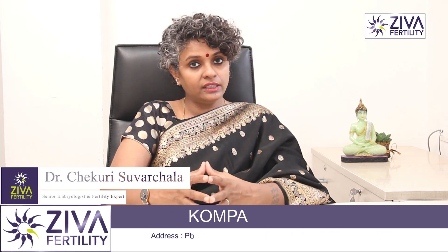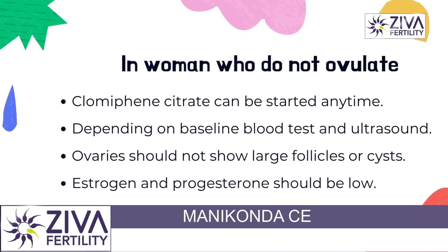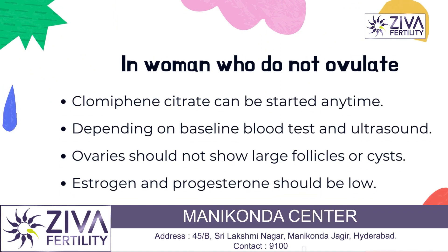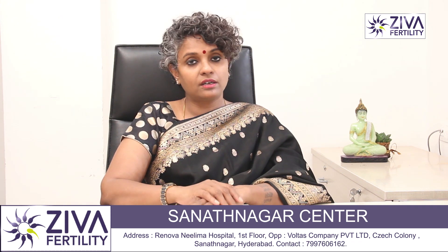The criteria is definitely the same. Your estrogen levels will be checked. Your ovaries will be checked for no significant large-size follicles or cysts — cysts are nothing but large follicles filled with water. So your doctor is trying to check if these two factors are under control.